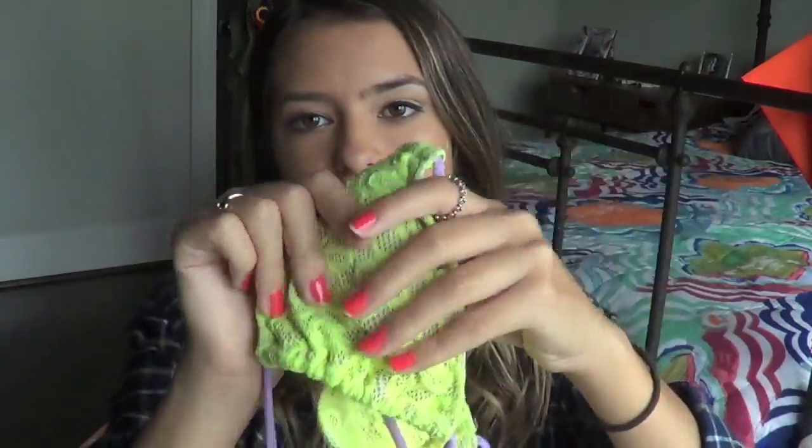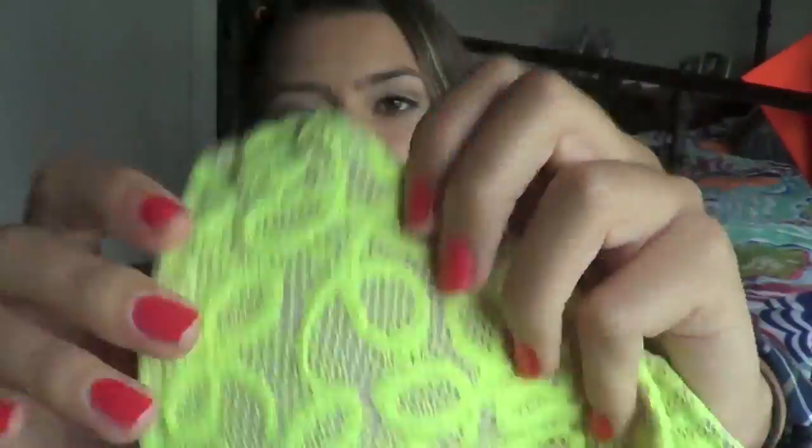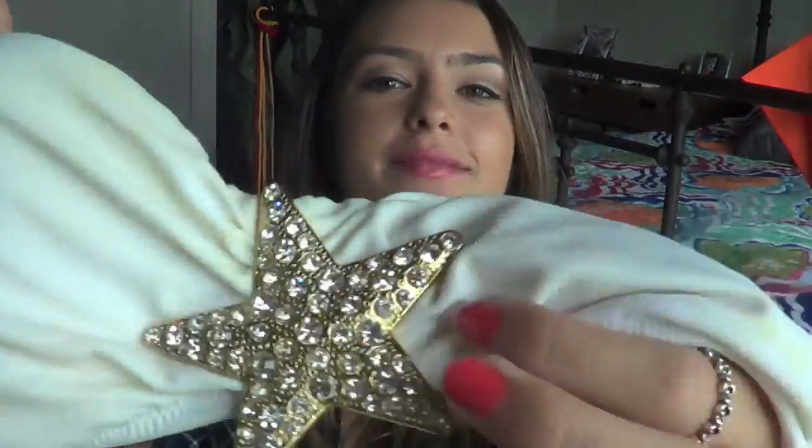Is this one from Victoria's Secret - it is lace neon green and underneath the lace is purple. Next one is this bandeau from Victoria's Secret and it has a star in the middle, so I think it's so cute. It's just plain white and I bought this with some navy blue bottoms, though I don't know where those are either.